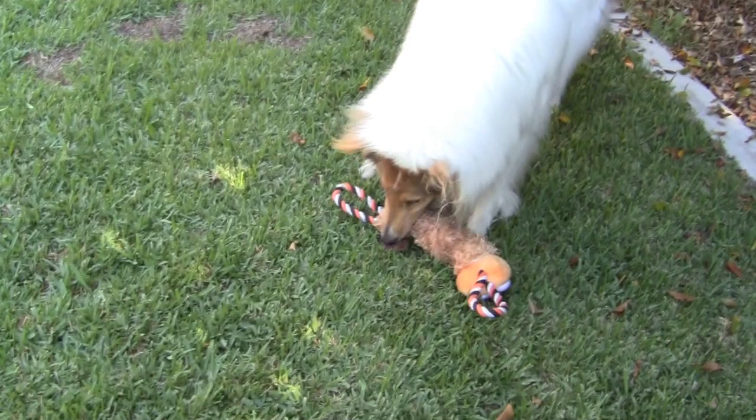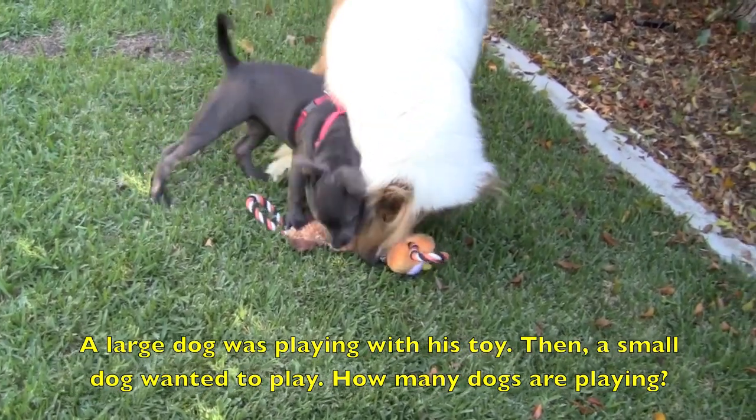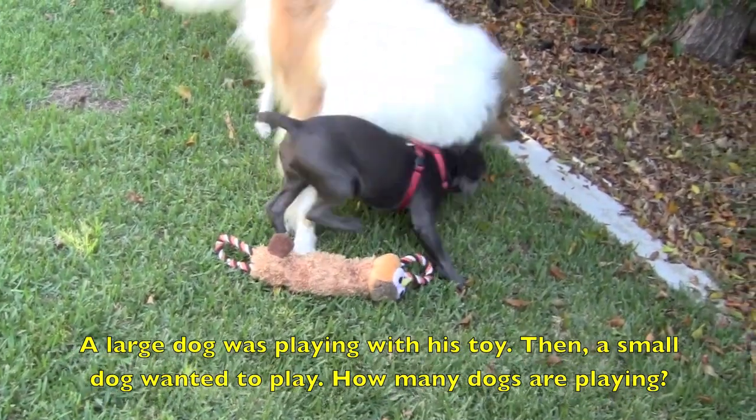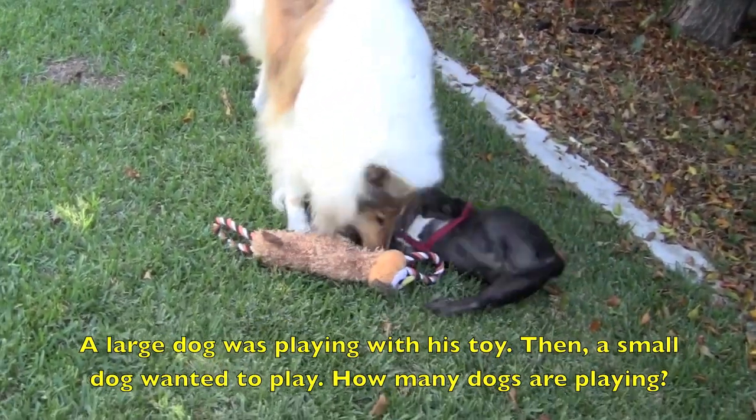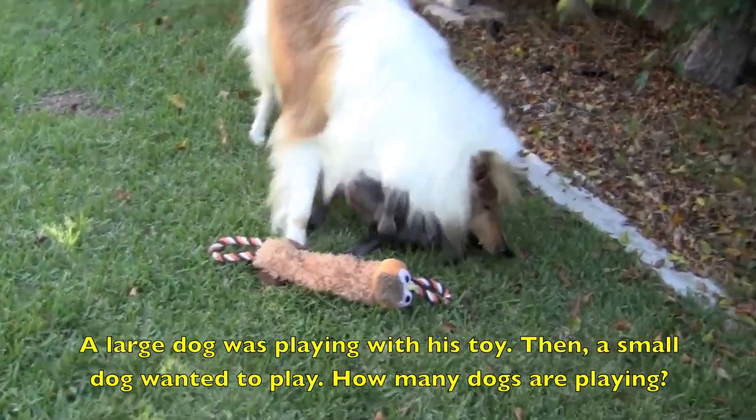Read along with me boys and girls and pause the computer after each story to figure out the answer. A large dog was playing with his toy. Then a small dog wanted to play. How many dogs are playing?